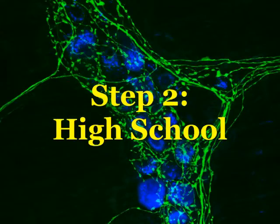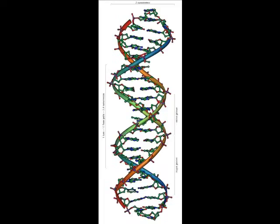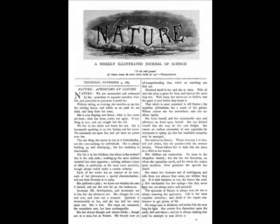Step 2: High School. Study hard in high school. Take as many science classes as possible and don't neglect math, especially calculus. High school is also an excellent time to start reading science journals. Check out your local library for journals like Cell, Nature, or Science.